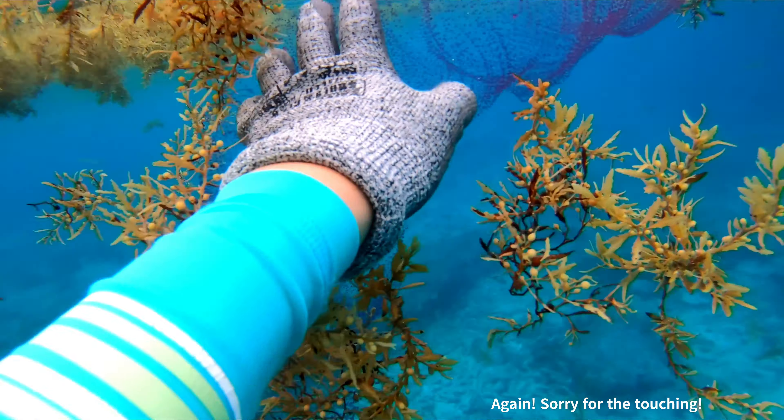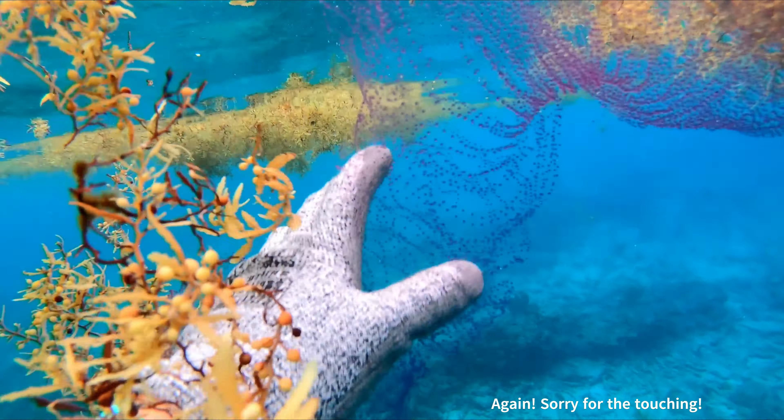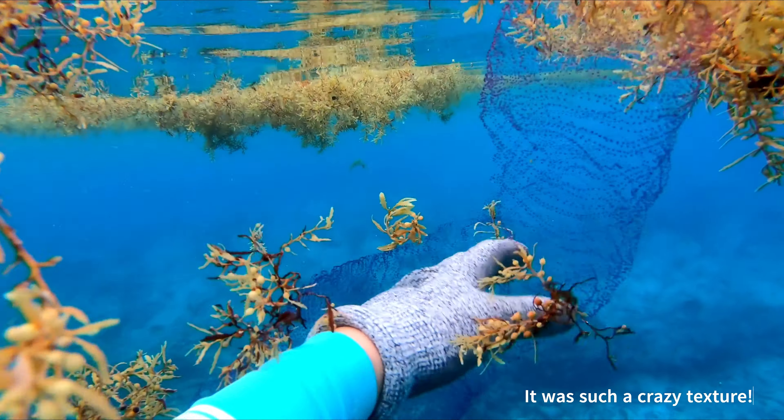Again, sorry for the touching. It was such a crazy texture.